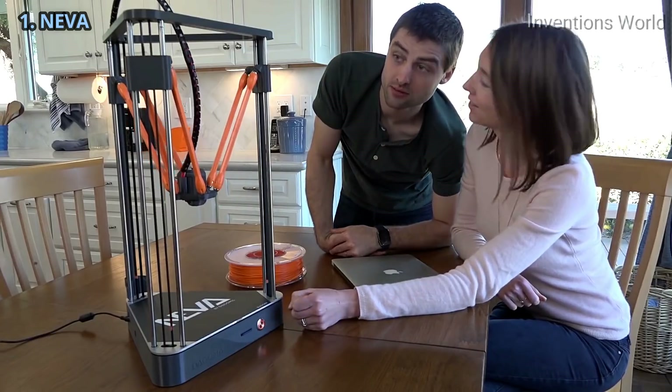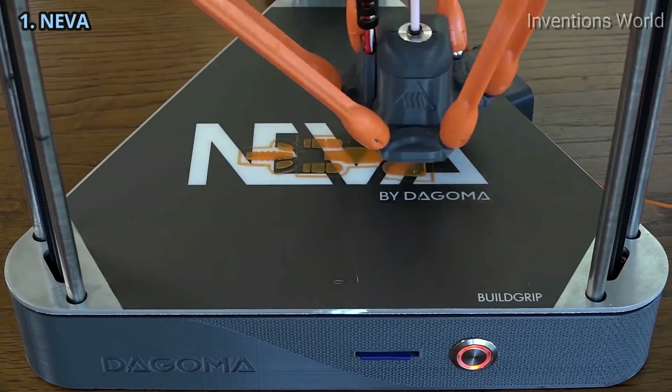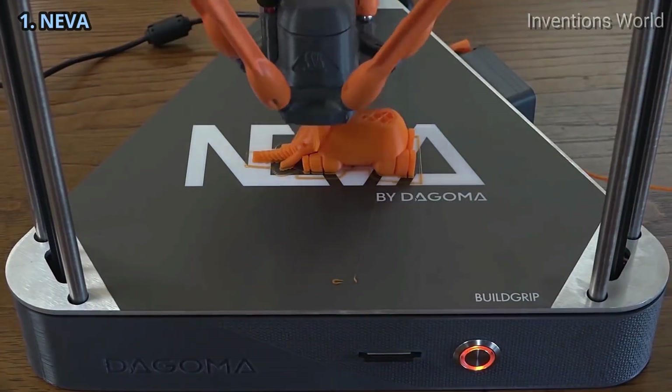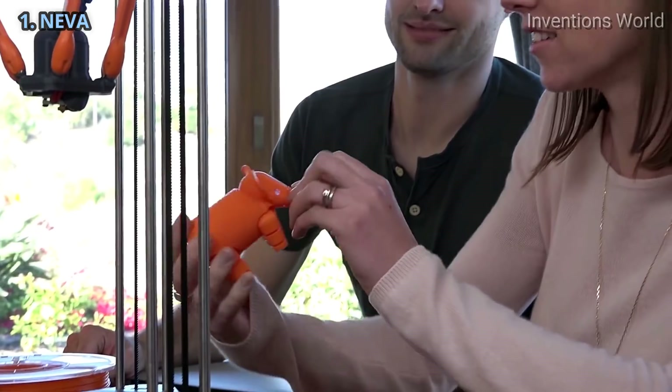You don't have to imagine. The future is here. The easy-to-use 3D printer for the whole family has arrived. Welcome to the revolution that is changing homes, offices, and industries globally.